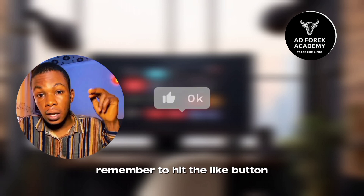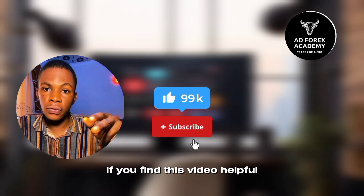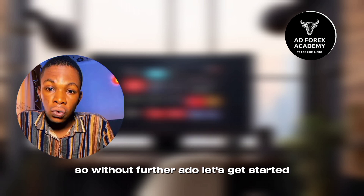Remember to hit the like button and subscribe to my YouTube channel if you find this video helpful. So, without further ado, let's get started.